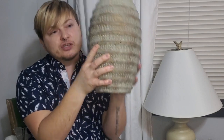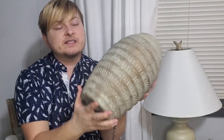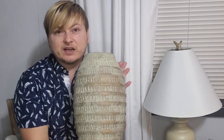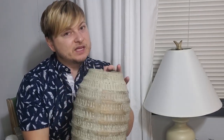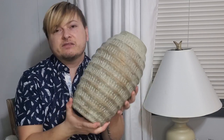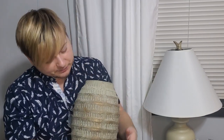You guys obviously know I picked up that large vessel — I just think it's so gorgeous. This is huge. It was $27.99 and with the 50% off it was only like $14, which I thought was such a good deal. It's very heavy — made of like that terracotta heavy cement. I love the ridges on it. I'm not a huge fan of the coloring — it might grow on me, but I might paint it.